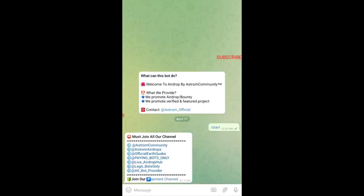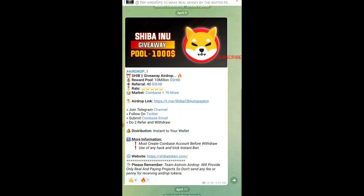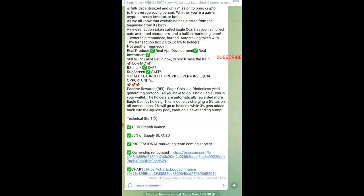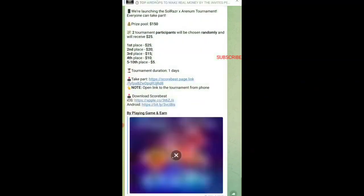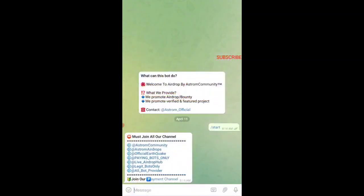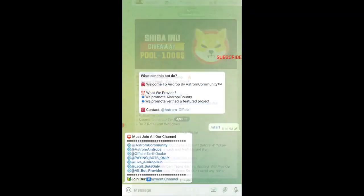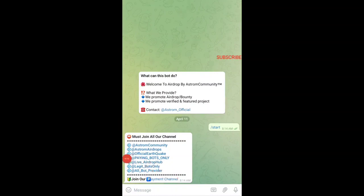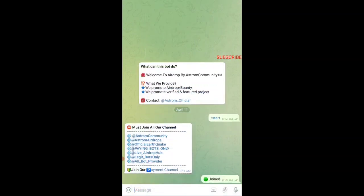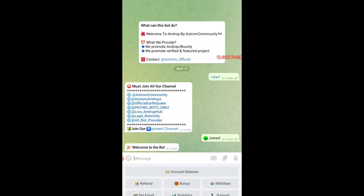First, tap on the Start button and the bot will react. You need to join all of the channels — this is the only method to join their airdrop event. Join those channels one by one carefully and do not skip any, because every single channel is important. If you miss any channel it will show that you have not completed the task properly. There is also a payment channel you need to join. Once done, come back and tap on Joined. They will check and you can see you have successfully joined.